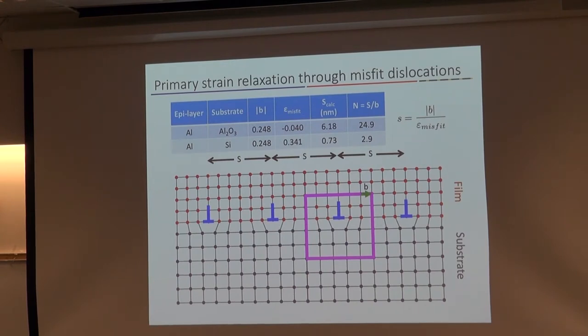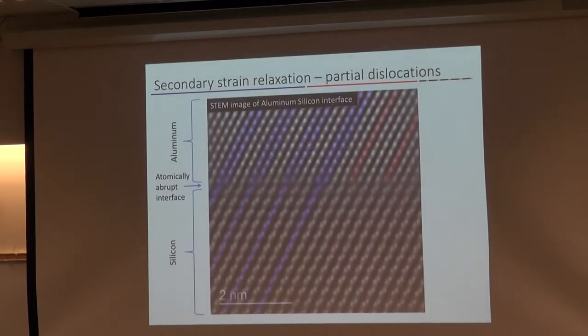This abrupt metamorphic interface relieves the misfit strain — the strain caused by the lattice mismatch of the substrate and the thin film. An edge dislocation can be inserted on a periodic basis; every so many atomic columns there'll be an extra plane of atoms to compensate for the misfit strain. We can calculate S, the mean distance between edge dislocations, as the ratio of the Burgers vector and the misfit strain. The dislocations do form periodically, and I'm going to be imaging that quite significantly.